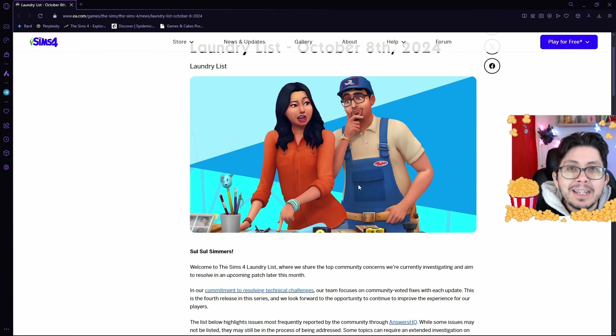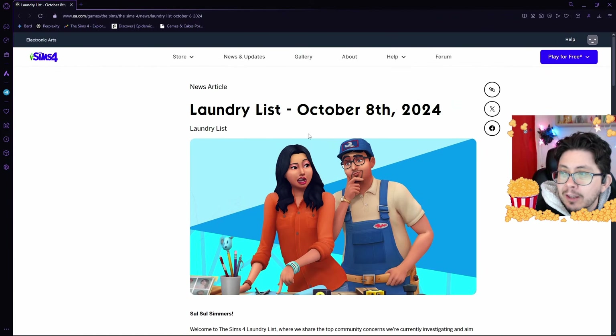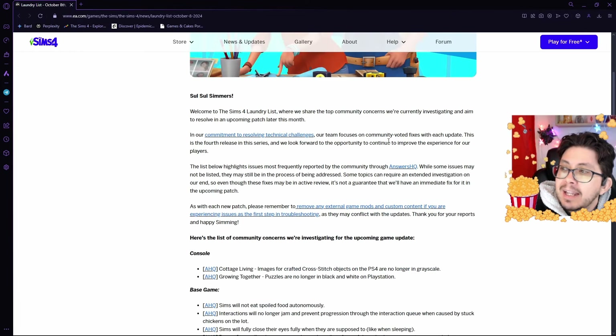Heading over to the EA website, Laundry List October 8, 2024. It says, 'Soul Simmers, welcome to the Sims 4 Laundry List, where we share the top community concerns that we are currently investigating and aim to resolve in an upcoming patch later this month.'